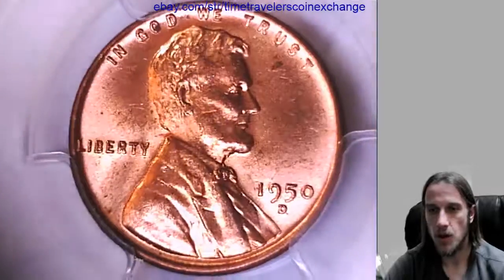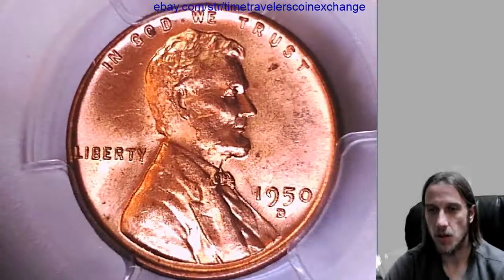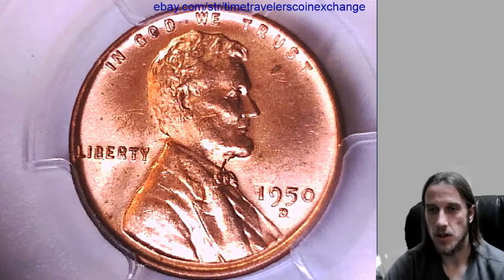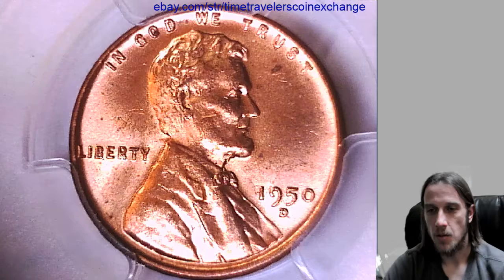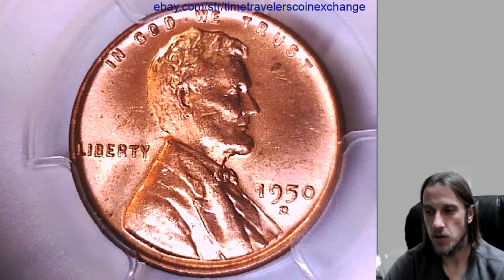You'll need to take photos of your coin so that it represents your coin, and if you have a different date or mint, or a different grade, you'll need to adjust your listing accordingly. But it's pretty easy to do, just make sure you go through every field as you go down the page. Thanks everyone for watching, hope you enjoyed the video.